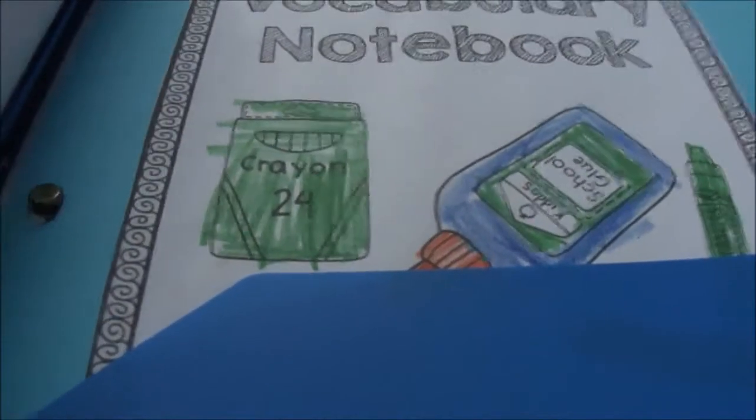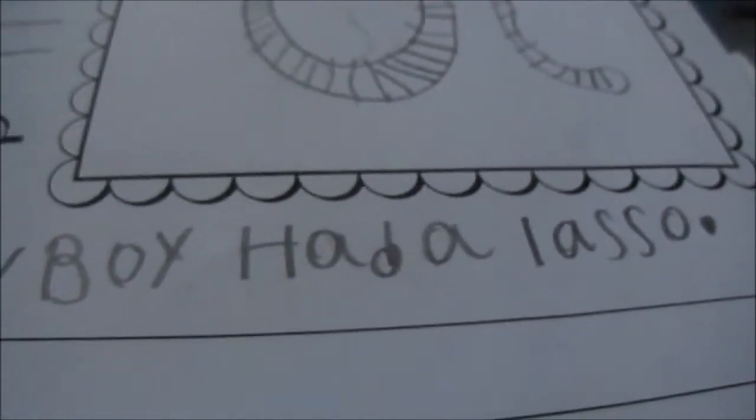They have a vocabulary notebook that they work on. They get a word - preferably one they don't know - then use the dictionary to look it up, write the definition, draw a picture, and write a sentence. So it builds dictionary skills as well.